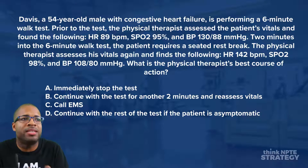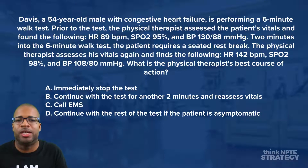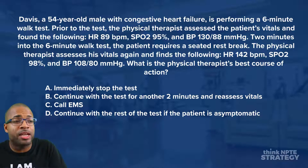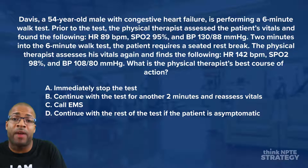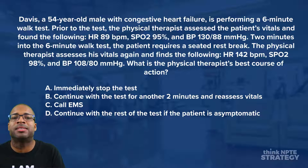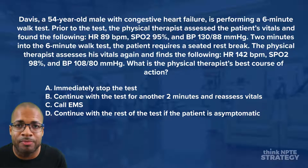What is the physical therapist's best course of action? A: immediately stop the test. B: continue with the test for another two minutes and reassess vitals. C: call EMS. D: continue with the rest of the test if the patient is asymptomatic.